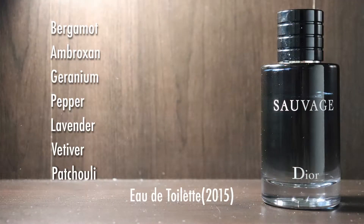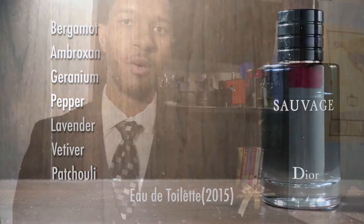Some of the notes that come inside of this fragrance are bergamot and ambroxan — both of those respectively are the citrus and woody notes in the fragrance. It also has some geranium, some pepper, lavender, vetiver, and patchouli as well, to kind of help balance the scent out.